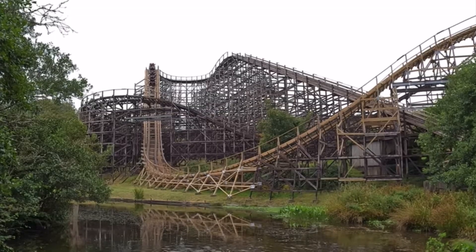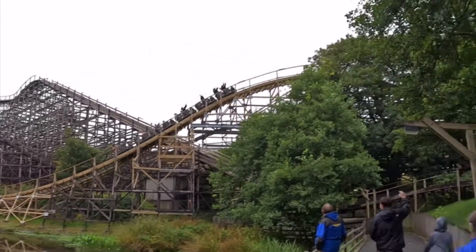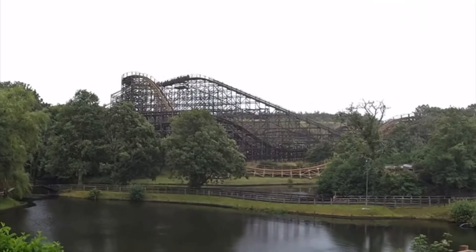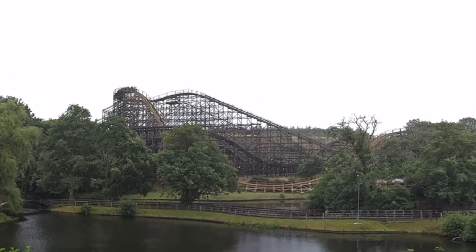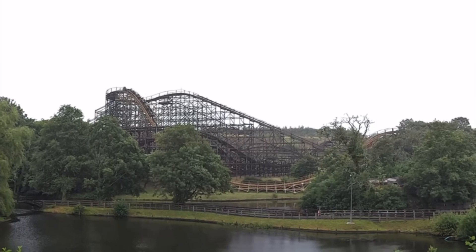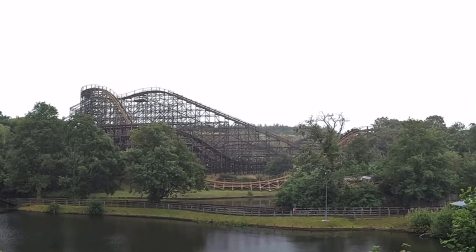At number 5 we have Megaphobia at Oakwood Theme Park in Wales. This is a wooden coaster built in 1996 by Custom Coasters International. It reaches a top speed of 48 miles per hour as it completes its newly retracked layout. It was the first major attraction to be installed at the theme park and it really helped put Oakwood on the map.